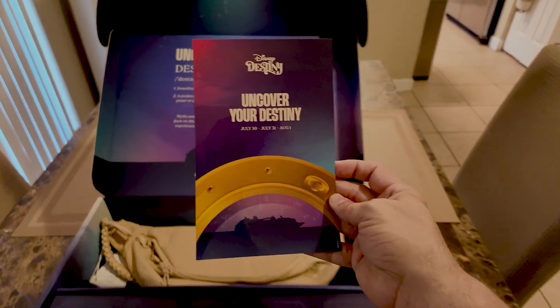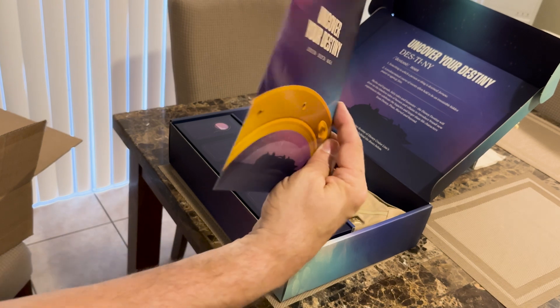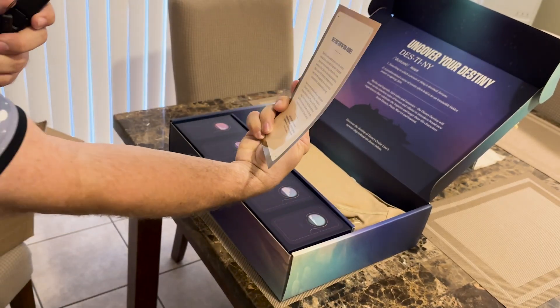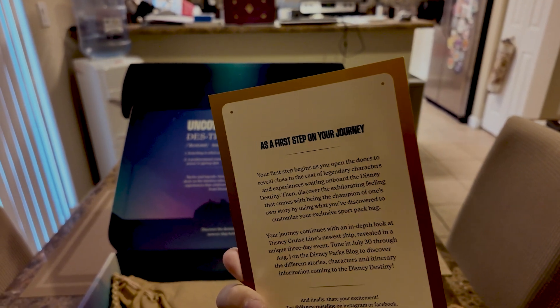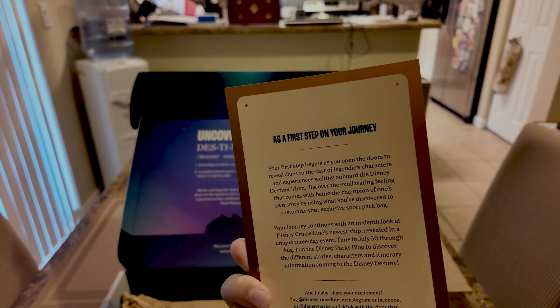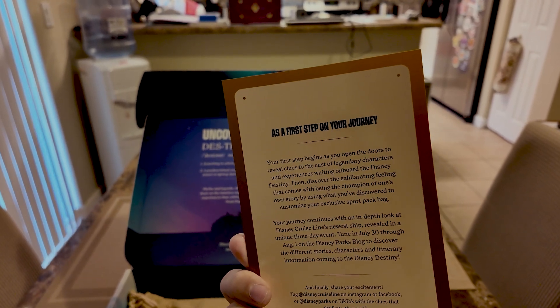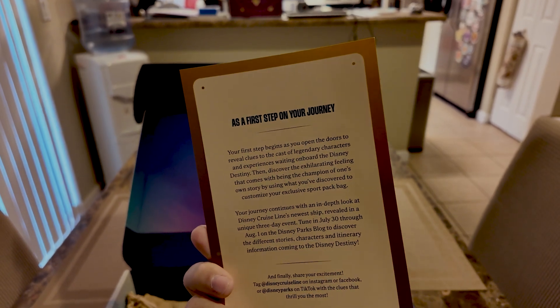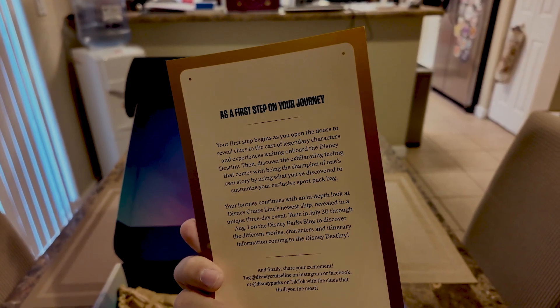Uncover your destiny. As a first step on your journey, it's telling us to tune in July 30th through August 1st on the Disney Parks blog to discover different stories, characters, and itinerary info coming to the Disney Destiny.